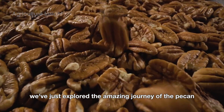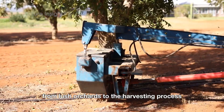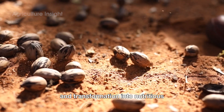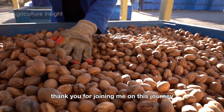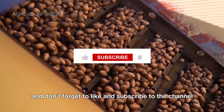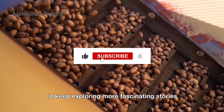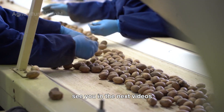We've just explored the amazing journey of the pecan, from lush orchards to the harvesting process and transformation into nutritious, delicious products. Thank you for joining me on this journey. If you have any questions, feel free to share them in the comments. And don't forget to like and subscribe to the channel to keep exploring more fascinating stories. See you in the next videos.